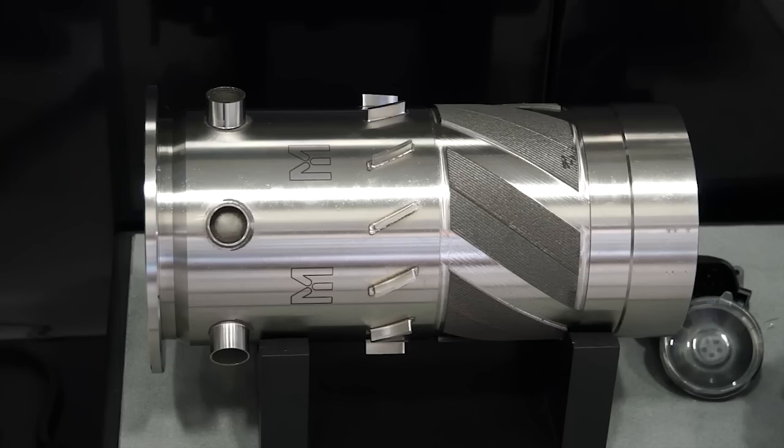Typically in aerospace the buy-to-fly ratio is so important, and how we can reduce the amount of material you're having to take away by adding on those parts which are most critically important. So this machine has got turning and milling function, but further to that you can add material to a component.